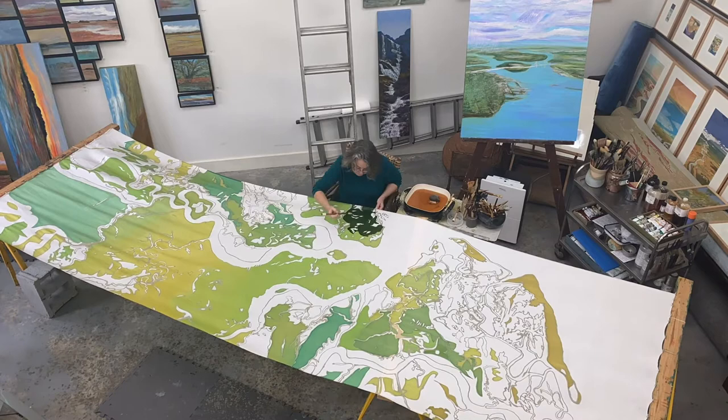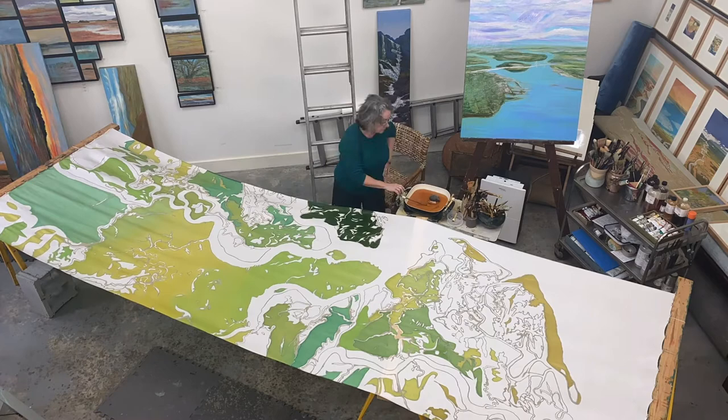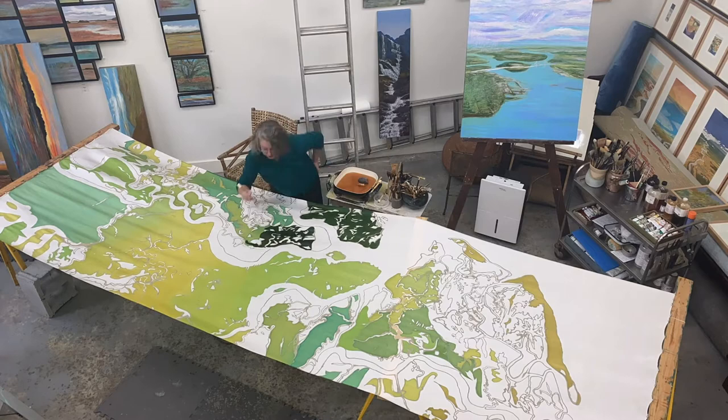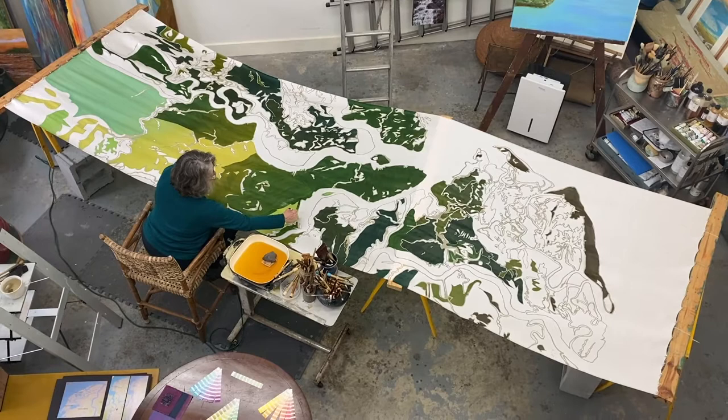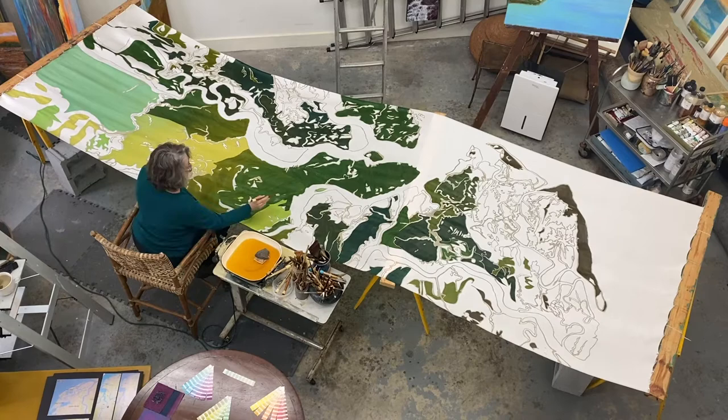The dry silk is then waxed to protect the dyes from the next layer of modern fiber reactive Procyon dyes. This ancient resist medium is aided today by electric frying pans rather than open fires to retain a steady 275 degree temperature. Batik is meticulous and complicated — you cannot hurry the process.